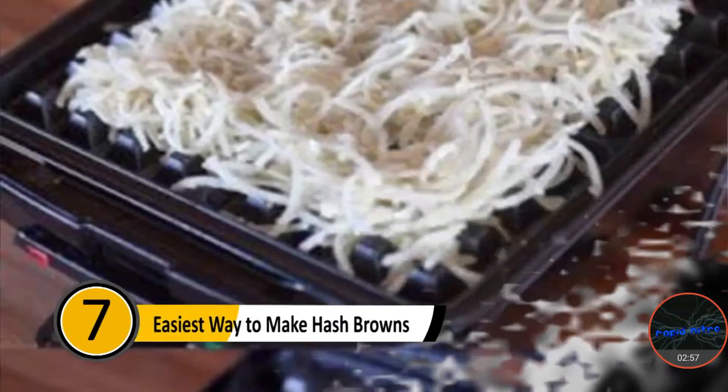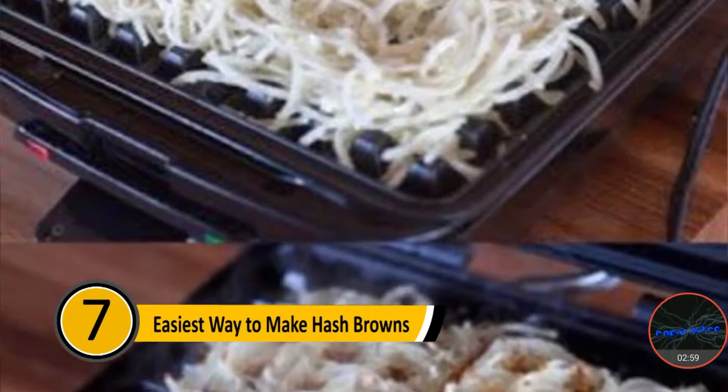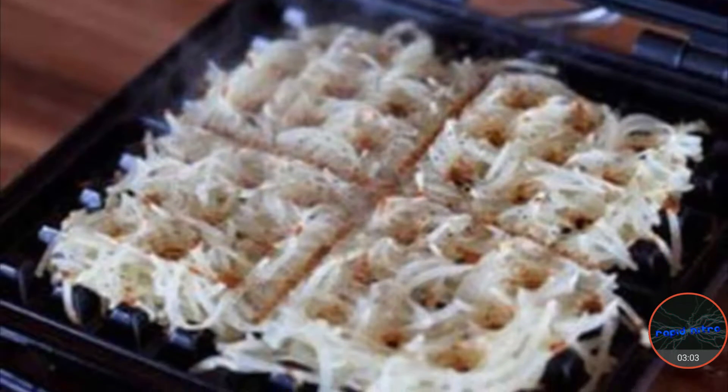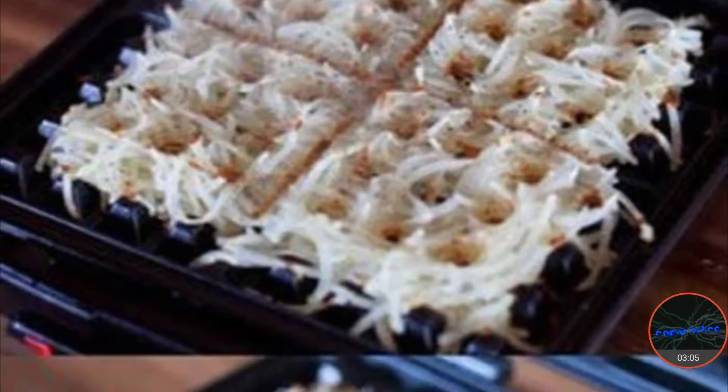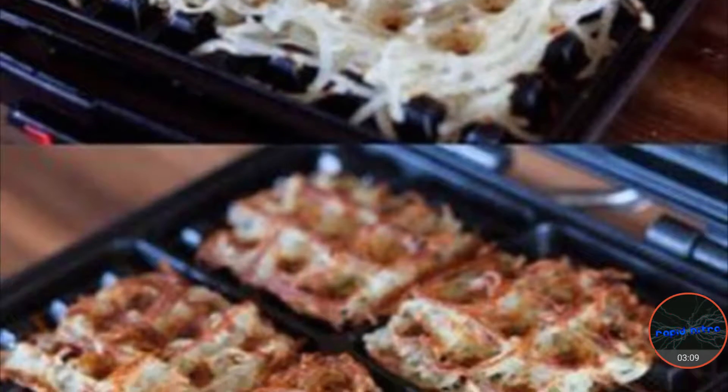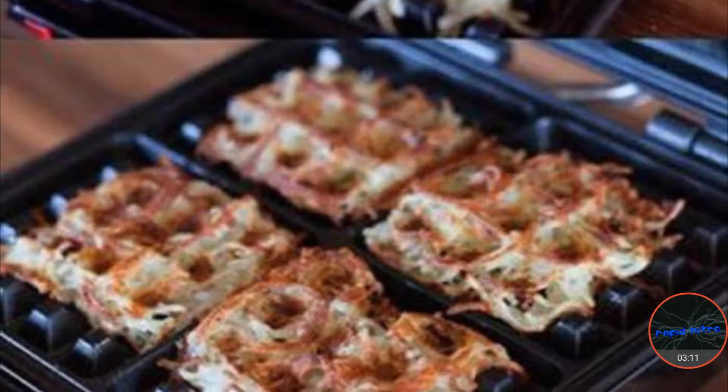Number seven: easiest way to make hash browns. If you love hash browns but hate going through the trouble of making them, there is an easier way. After you've shredded your potatoes, place them in a waffle iron and allow them to cook. They will cook through and come out crispy, and they will have a waffle-like design.